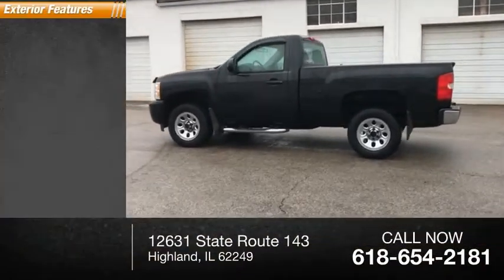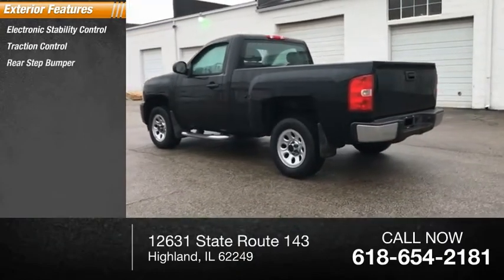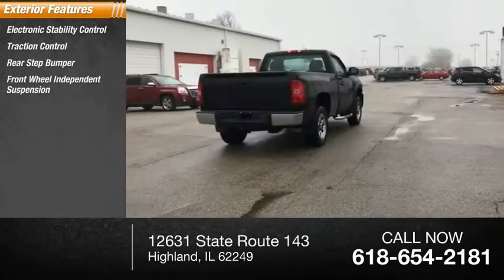Here are some of this vehicle's great options: electronic stability control, traction control, rear step bumper, and front wheel independent suspension.